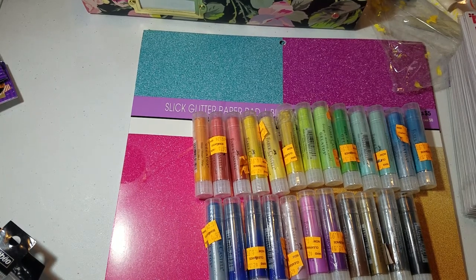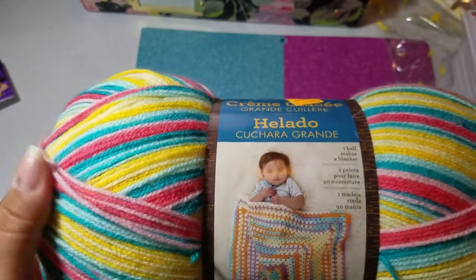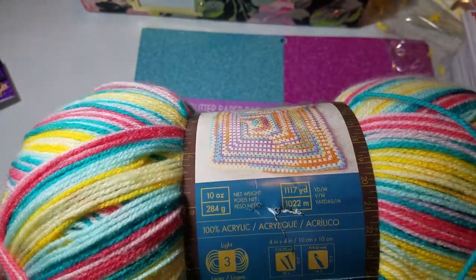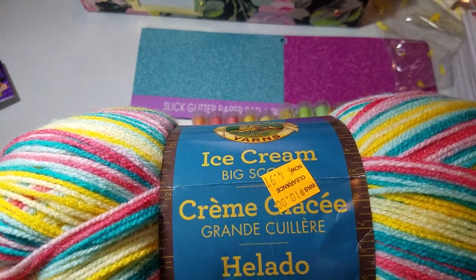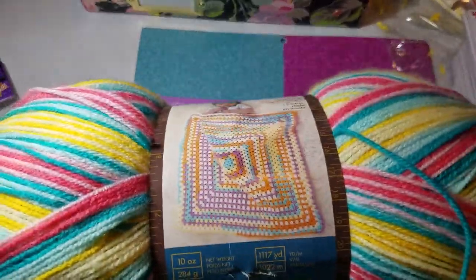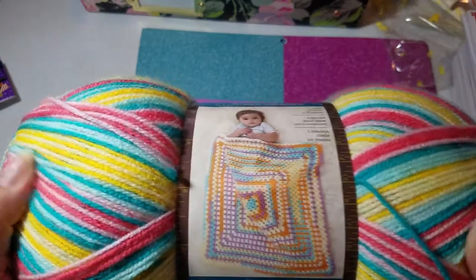Then I saw by the exit they had huge bins of yarn. I saw this one — carousel, my heart. Look at those colors, it's like perfectly carousel. It's 1,117 yards of goodness, regular $10 on clearance for $4.97. Couldn't you make a world's worth of carousel tassels with this? I was so excited.